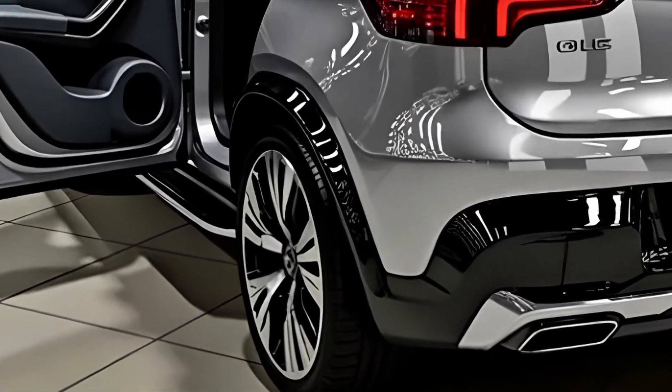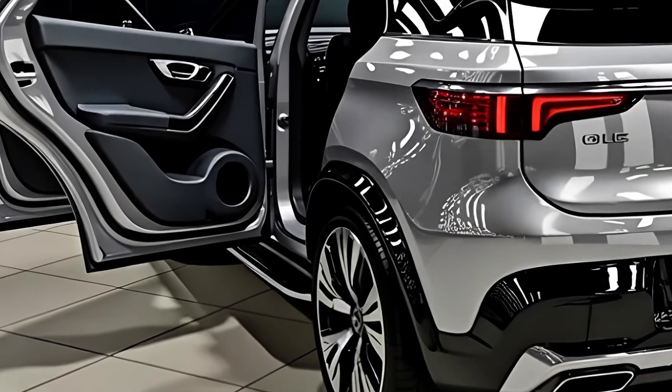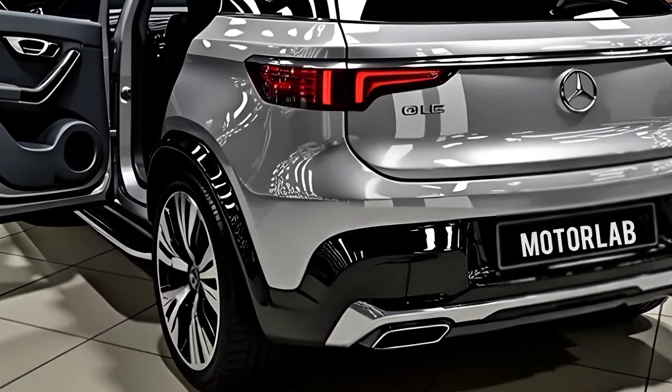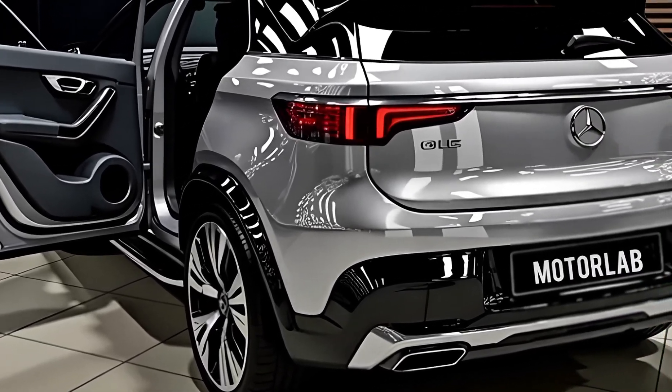Now, in 2026, Mercedes-Benz has taken things a step further, offering even more refinement, power, and innovation, while ensuring that this SUV remains a favorite for families, professionals, and driving enthusiasts alike.